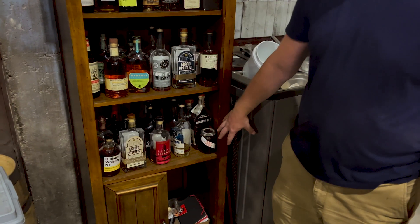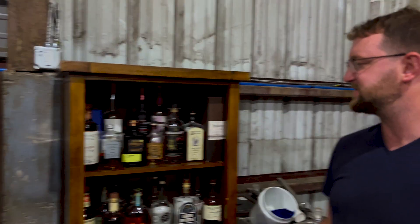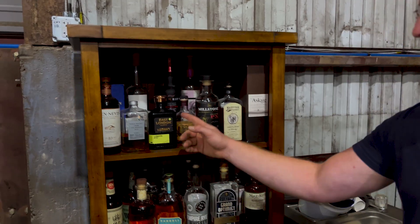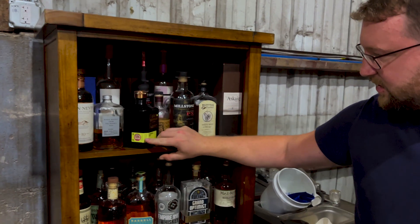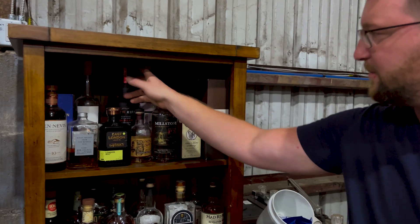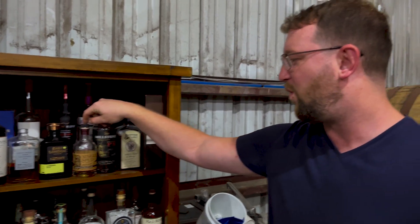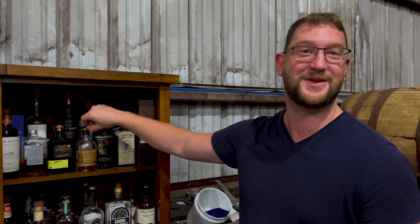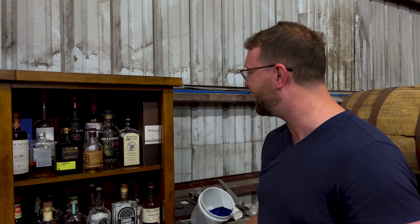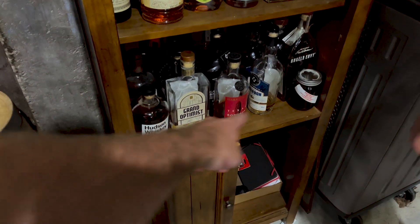Bottom shelf is bourbon. Top middle shelf is rye. And then the top shelf is European, Japanese, anything that won't fit on the other shelves and anything weird. We've got this rye whiskey from England and they do different containers that they age it in. We've got a malted rye 100% from New Riff. This is from Sakaponik — it's what if you made a single malt, but it's with potatoes. So it literally tastes like you're eating potato skins. It's really weird. A Dutch scotch, a wheat whiskey.